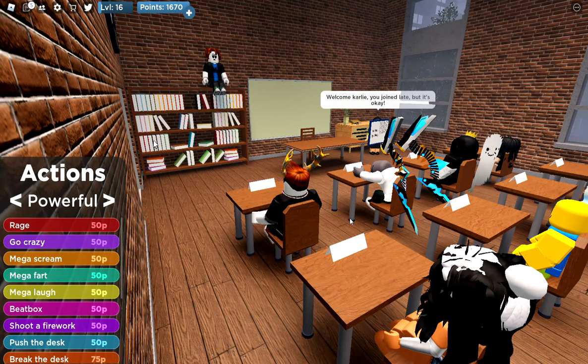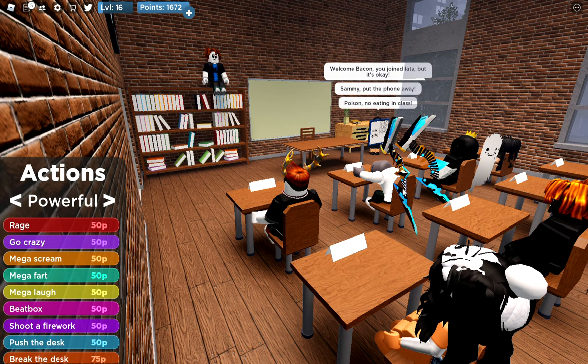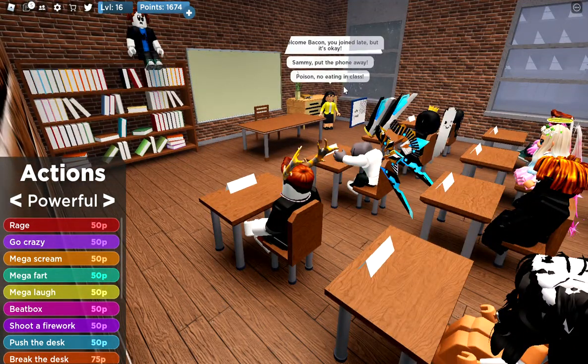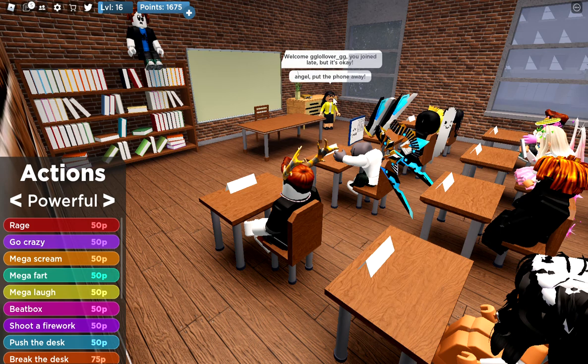Hello YouTube! Today we're playing the game The Presentation Experience. It's a game basically about 16 people sitting inside a classroom — you can't move around — and the teacher up front will pick someone to stand at the front and do a presentation on a topic that she likes.